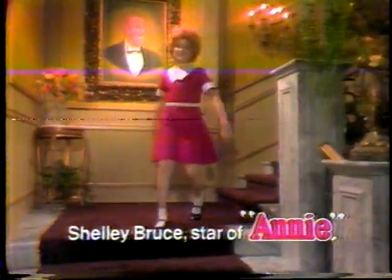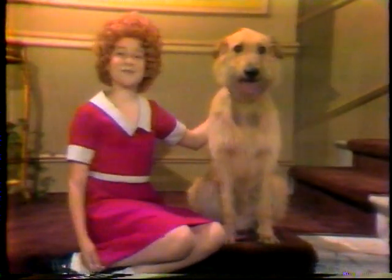Broadway star Shelly Bruce for Color Track by RCA. As Orphan Annie, my curls are auburn, my dress is bright red, and my dog is sandy brown. If these colors don't look right, see the 1979 Color Track. Getting the color right is what it's all about.